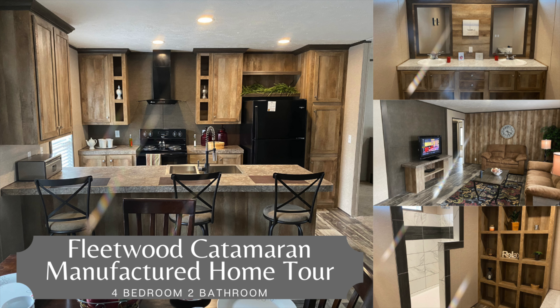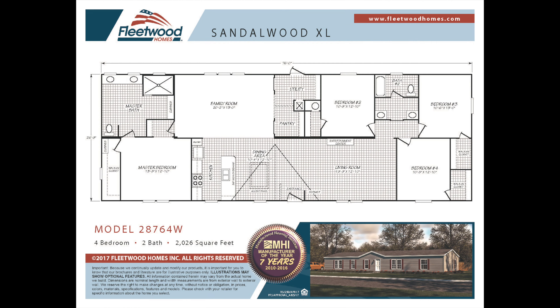In this video, we are going to be taking a tour of one of our very affordable Fleetwood homes, the Catamaran. This manufactured home is the perfect home if you are looking for an affordable home with four bedrooms and a separate living room and family room.